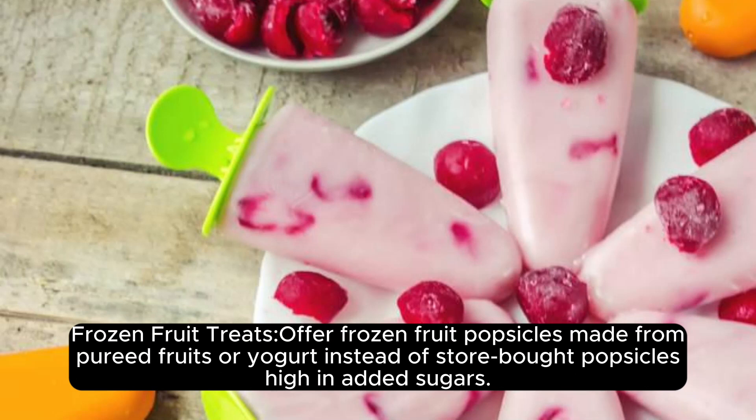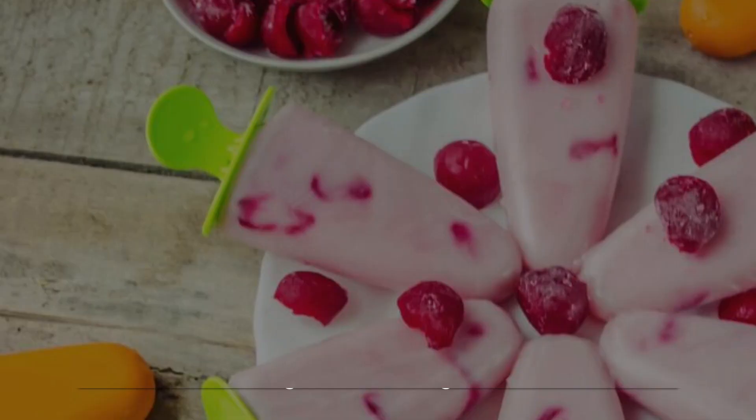Frozen fruit treats. Opt for frozen fruit popsicles made from pureed fruits or yogurt instead of store-bought popsicles high in added sugars.